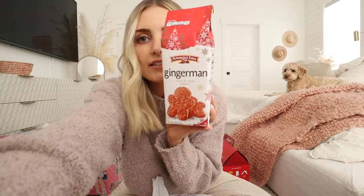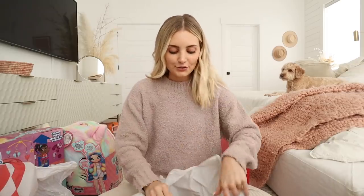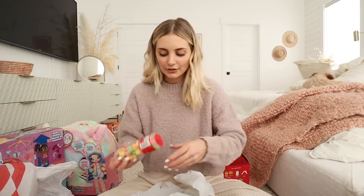I also got my favorite cookies. Target had these and I literally searched the whole store to find them. I'm pretty sure I got three packs because I searched through the whole store and they were basically gone everywhere. So I had to get as many as I could to stock up — they're my favorite cookies and they're so yummy.